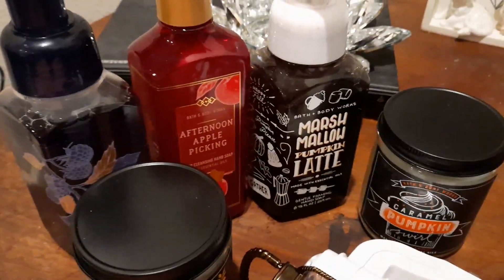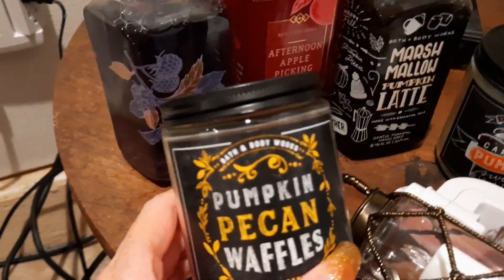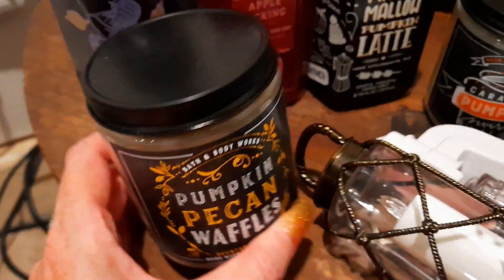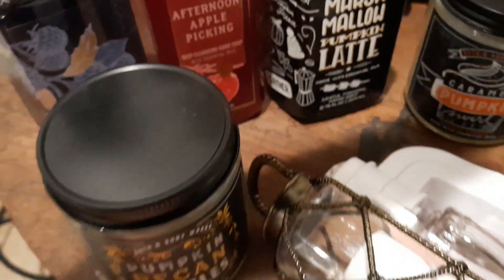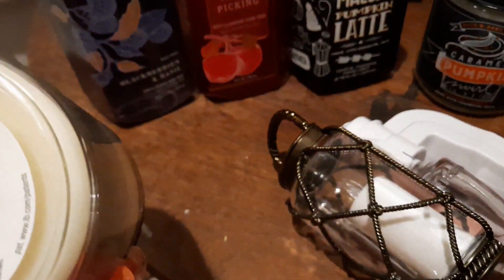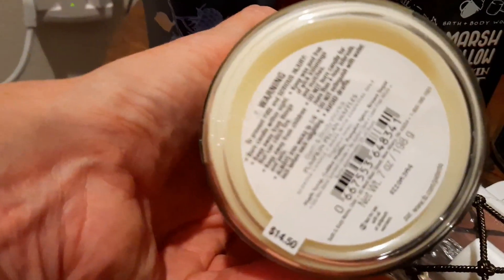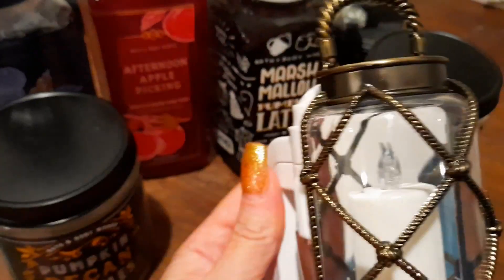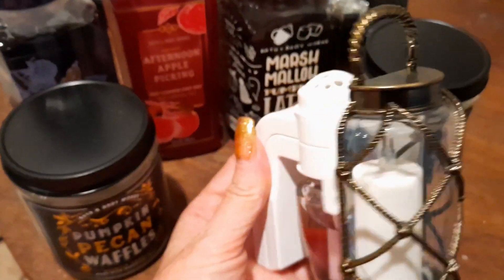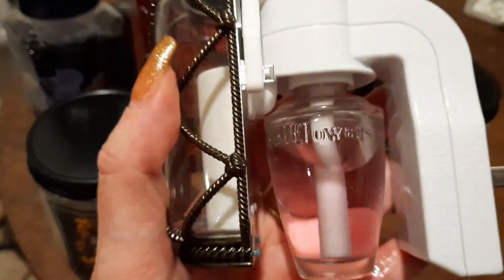Here's what I ended up getting at Bath and Body. They did have a sale on the smaller size candles — this is Pumpkin Pecan Waffles and then Caramel Pumpkin Swirl. I believe these were two for twenty dollars — they're normally fourteen fifty. They smell divine. And then I got this really cute wallflower you plug in where that little candle lights up — it's so cute. The scent is really nice too, let me plug this in.